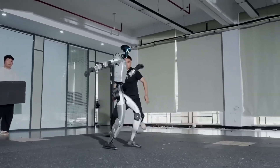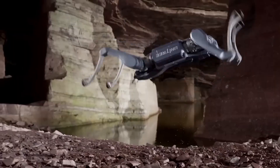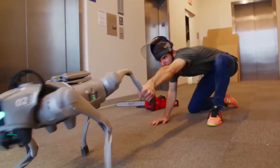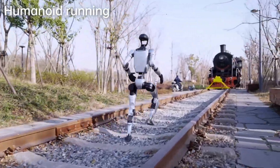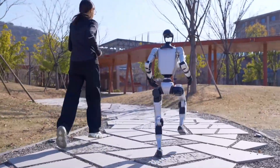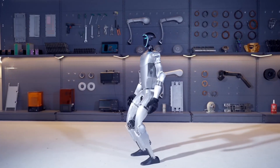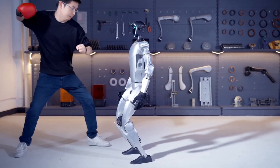Unitree's approach might look rough, but it's built on real-world experience. The company didn't start with humanoids — it first became famous for its robotic dogs, which are now used in defense, research, and security across the world. Those smaller robots gave Unitree years of practice dealing with balance, durability, and customer feedback. So when they built the G1 humanoid, they already knew how to make machines that could survive harsh conditions. Their engineers take a very different route compared to Tesla's glossy presentations. Unitree believes in testing by breaking things — they literally push their robots until they fail, study the damage, and then rebuild stronger models. That's why the G1 can get kicked, fall, and still recover like a trained athlete. It's not designed to look perfect. It's designed to survive.